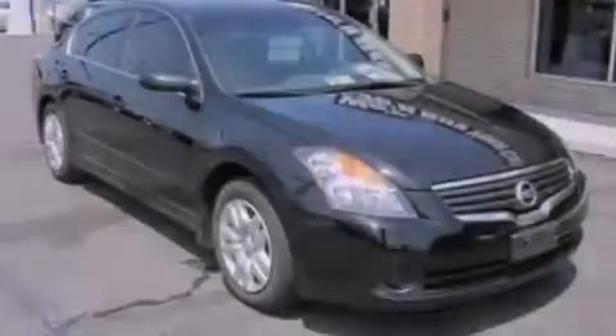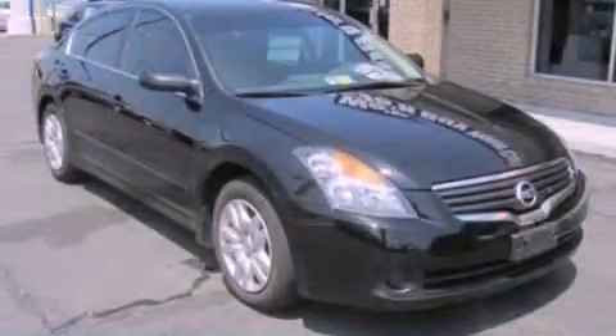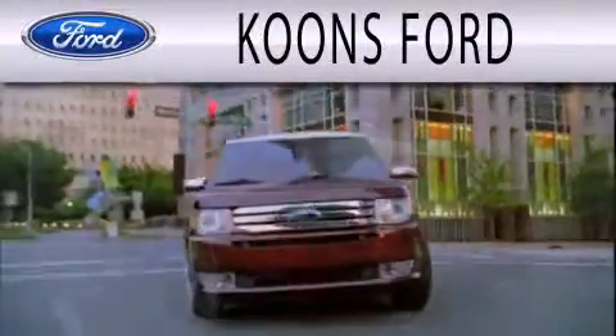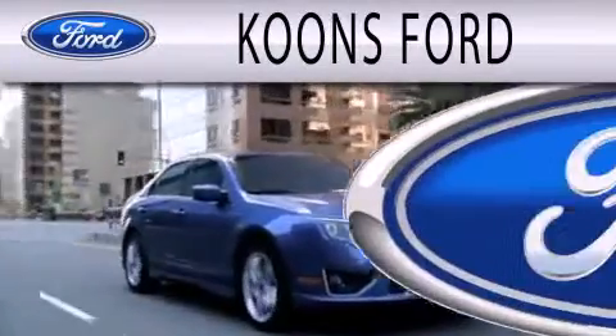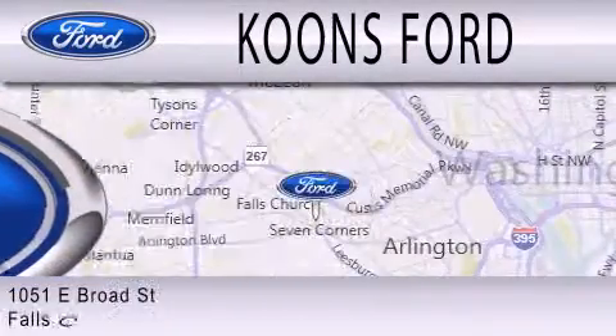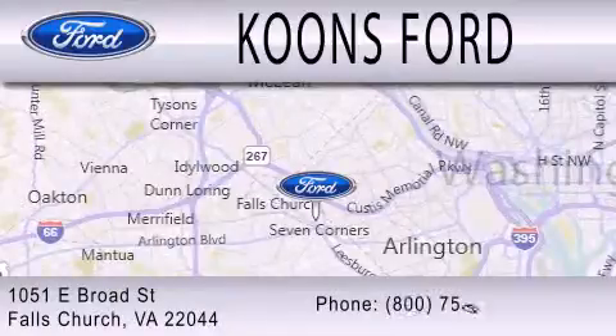Please call us today for more information on this great vehicle. Coons Ford is dedicated to doing everything possible to ensure that the experience you have selecting your next vehicle is as pleasant as possible. We're located at 1051 East Broad Street in Falls Church.